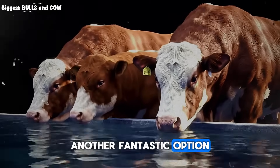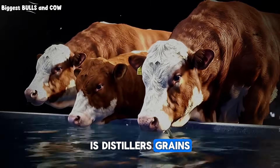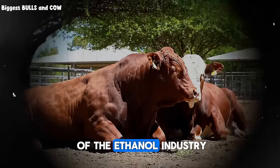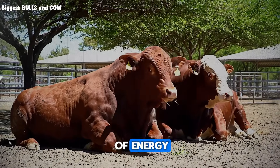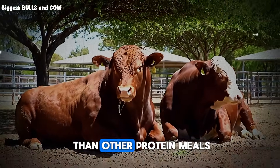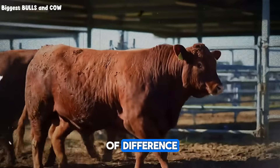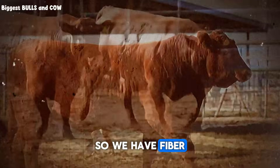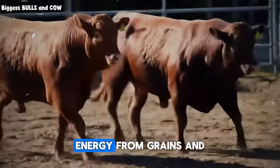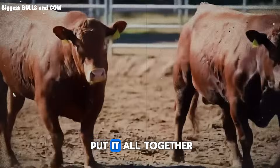Another fantastic option, especially for those looking for value, is distiller's grains. These are a co-product of the ethanol industry — high in protein, a good source of energy, and often more affordable than other protein meals. A little bit mixed into your feed can make a world of difference, turning a maintenance diet into a growth diet. So we have fiber from hay or silage, energy from grains, and protein from supplements. Now, how do we put it all together?